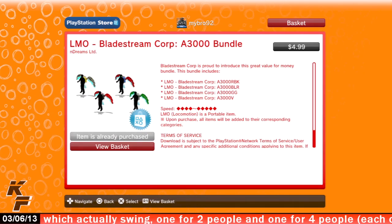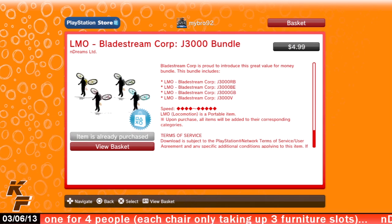You also might want to check out the bundles for both the A3000 and the J3000 jetpack locomotion items, both set at the price of $4.99.